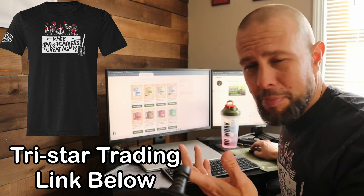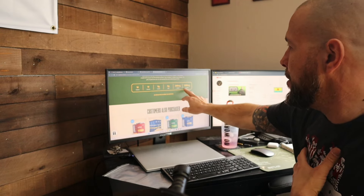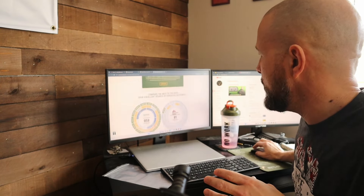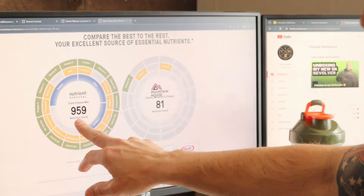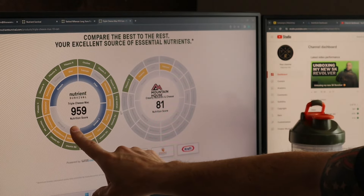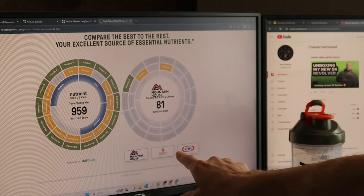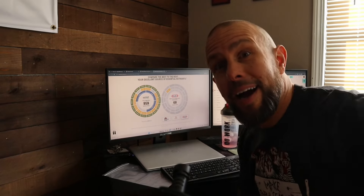On the Nutrient Survival website there are actually charts comparing their nutrition to some of their biggest competitors. Take mac and cheese — by far the best one. It has all the vitamins, minerals, protein, fiber, and omegas in each serving. The charts show a nutrition rating for their mac and cheese versus competitors: Mountain House scores an 81, then Energy Essentials, then Kraft mac and cheese — and oh my god, Kraft scores really, really bad. You can geek out on the charts for all of their products on the website.